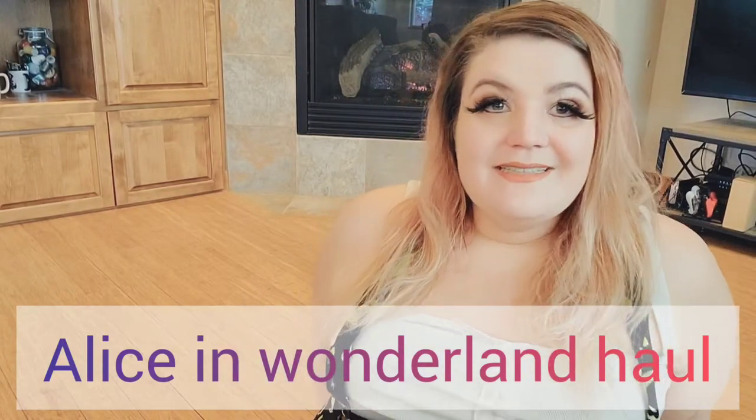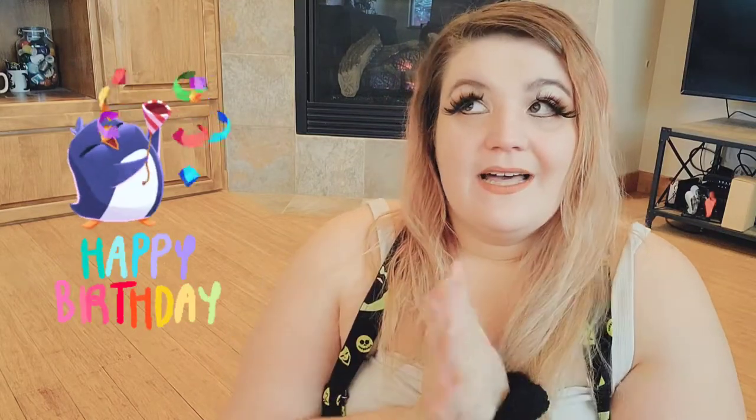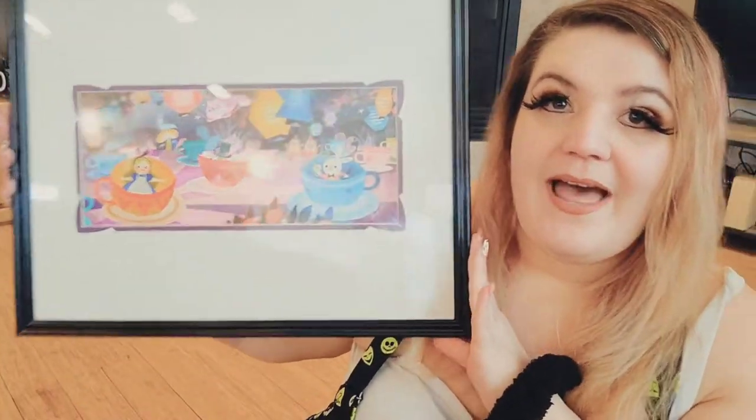Hello YouTube, it is Strawberry Bunnies. Today we are going over an Alice in Wonderland haul. I usually do this once every couple months — I do have more Alice stuff coming but I'll wait until April, when a lot of Alice stuff comes out. My birthday is also in April, so a lot of people get me Alice things. Let's get started — please like, share, and subscribe.